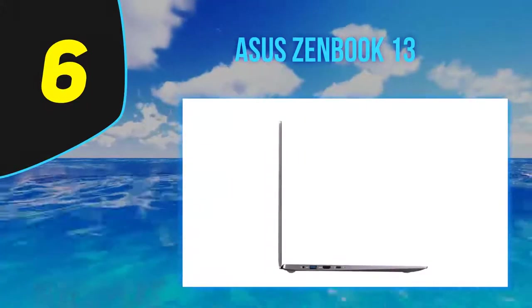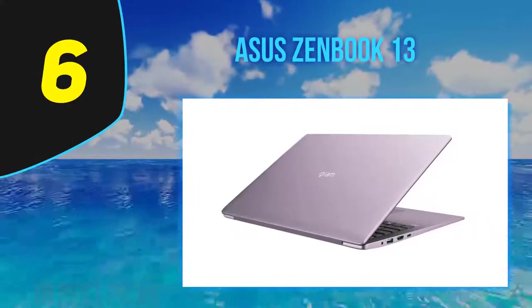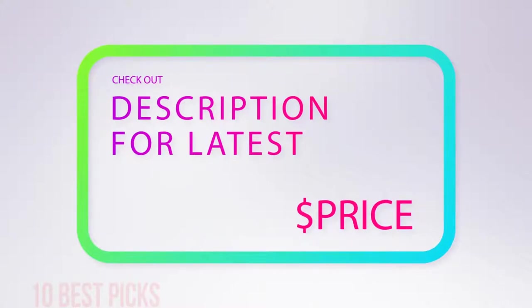Overall, the ZenBook 13 substantially improves on earlier models and heralds a new era of ultra-portable designs. It's a laptop that traveling photographers will be proud to own. For more information and pricing, check out the product links in the description below.